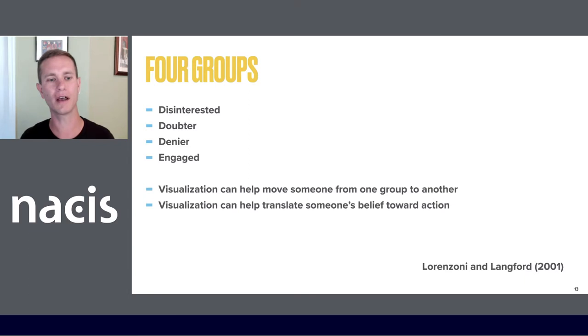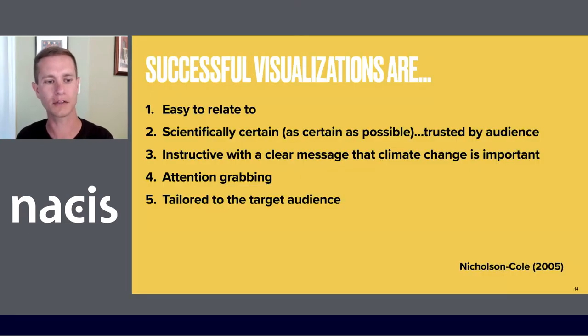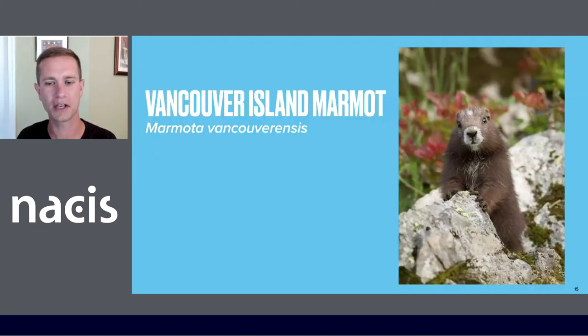Lorenzoni and Langford break members of the public into four groups when it comes to their attitudes towards climate change. They've also shown that visualization can help move someone from one group to another, or even within a single group — moving someone perhaps from belief towards action. Nicholson Cole has created a set of five guidelines for successful climate change visualizations: they need to be easy to relate to, scientifically certain to build trust, instructive with a clear message that climate change is important, attention grabbing, and tailored to the target audience — which brings us to the Vancouver Island Marmot.